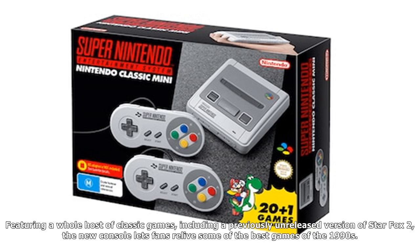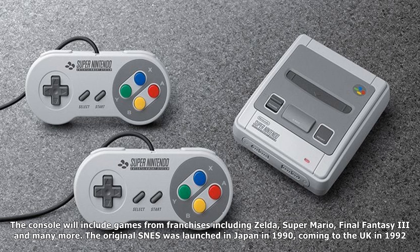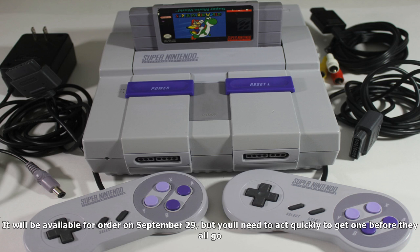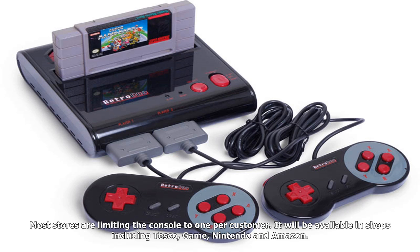The best retro games consoles: SNES Classic Mini, first released 1990. Nintendo's SNES — the Super Nintendo Entertainment System Classic Mini — was a major 1990s gaming hit. Featuring a whole host of classic games, including a previously unreleased version of Star Fox 2, the new console lets fans relive some of the best games of the 1990s. The console includes games from franchises including Zelda, Super Mario, Final Fantasy 3, and many more.